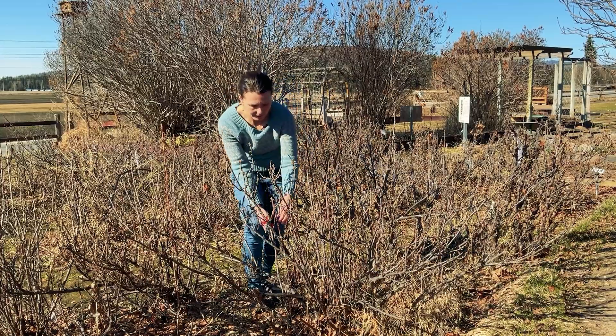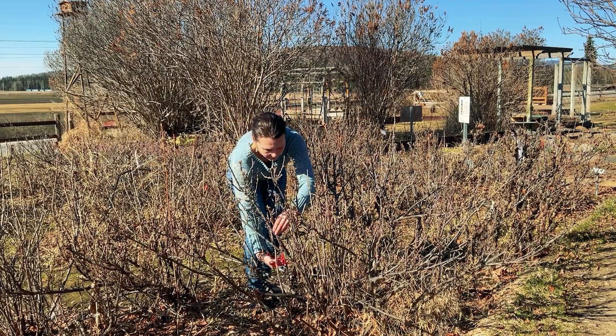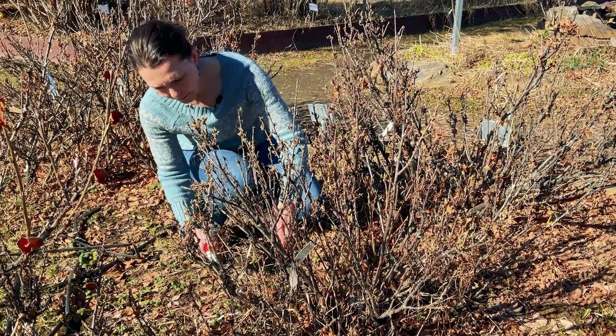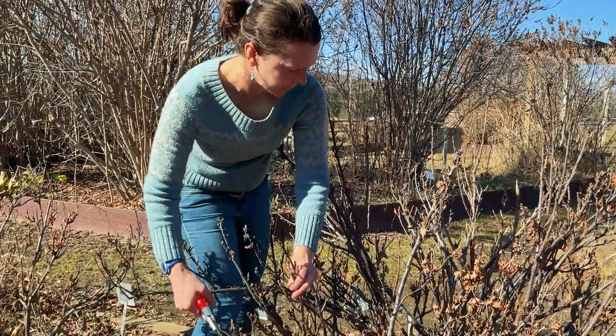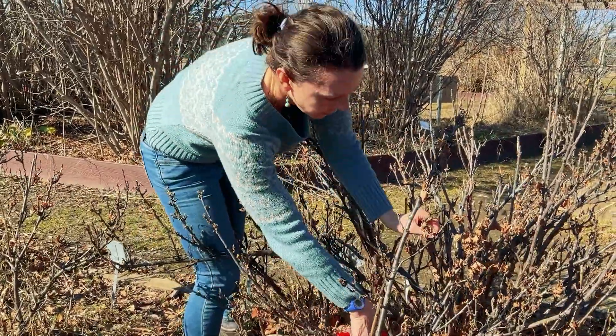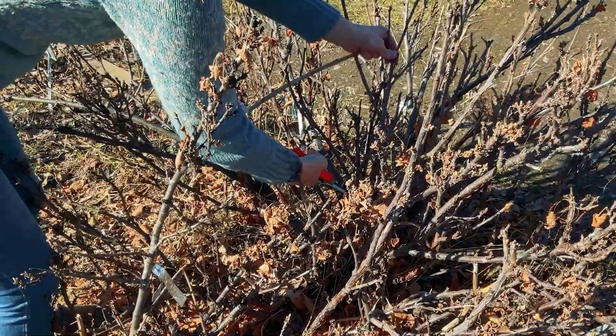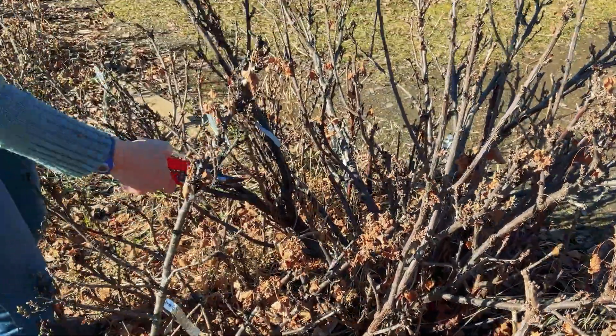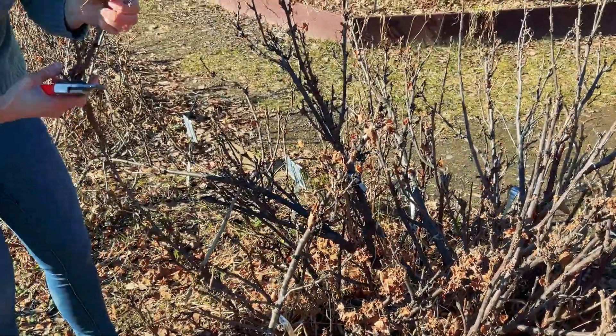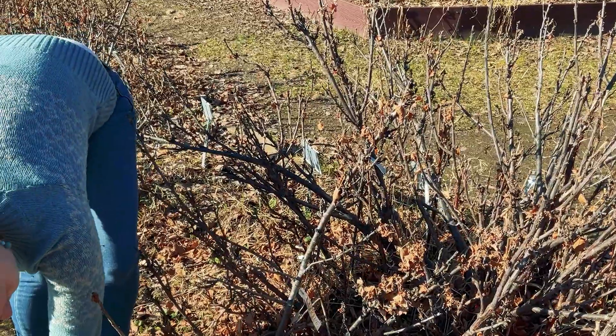Pruning is essential to maximize production. Techniques will vary depending on how old your plant is, as well as if you're pruning red or black currants. Red currants produce most on two and three year old wood, while black currants produce most of their fruit on one year old wood. For red currants, you're shooting for nine to twelve main canes in an equal mix of one, two, and three year old canes. For black currants, your goal should be ten to twelve canes per bush, with half that are one year old shoots and the rest two to three year old canes. Anything older than three years old should be pruned, as well as the weaker new growth.